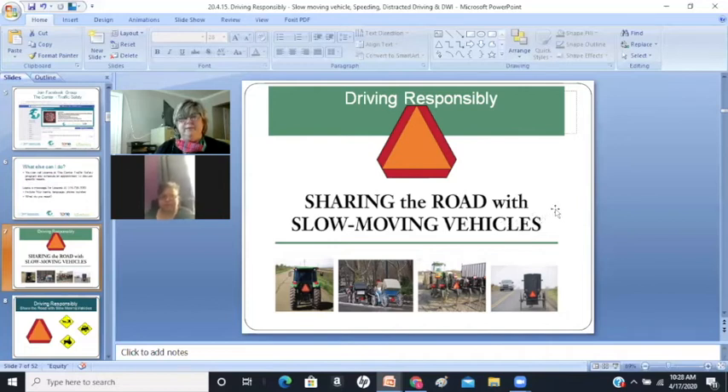Driving responsibly. We get to share the road with slow-moving vehicles. So often we see horse-drawn carriages, tractors, other farming equipment, other construction equipment.